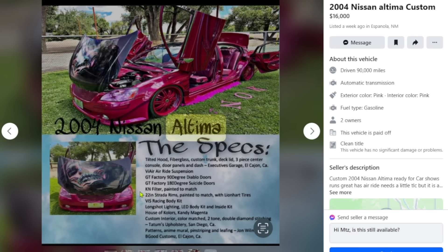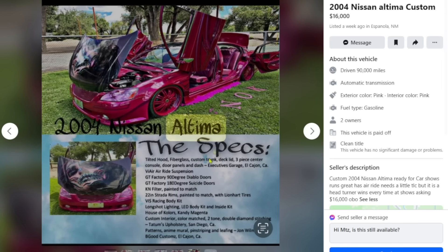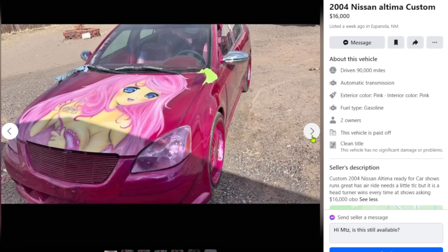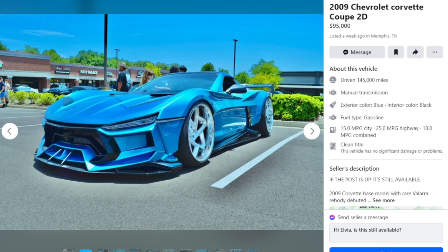Painted to match too — no expense was spared on this bad boy. For $16,000, I'd take the V6 Camaro. The seller says it needs a little TLC and 'it's a head turner' — sure, if you spray any car pink it turns heads, but a head turner isn't always a good thing. 'And it wins every time at shows' — yeah, because you wasted too much money on it. How much have you earned winning at shows? Zero. Next car: 2009 Chevrolet Corvette Coupe — $95,000.